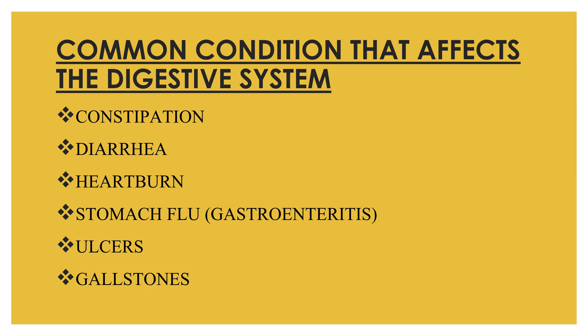Heartburn, despite the name, is not related to your heart — it is actually a digestive issue. It is an uncomfortable burning feeling in your chest causing a burning sensation in your throat and neck, caused when food passes back from the stomach into the esophagus. Stomach flu, also known as gastroenteritis, is an infection of the stomach and upper part of the small intestine caused by a virus. It usually lasts about a week and is a very common condition.